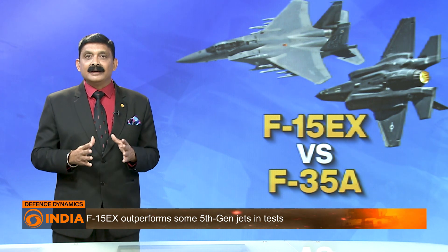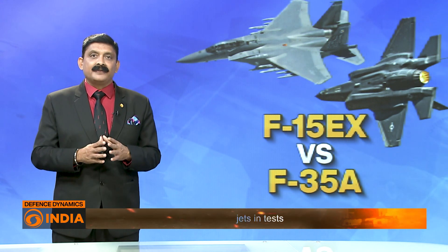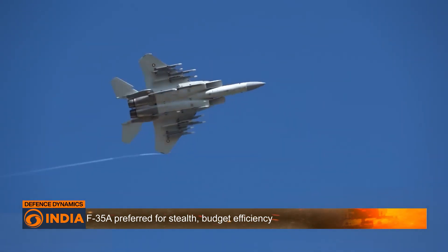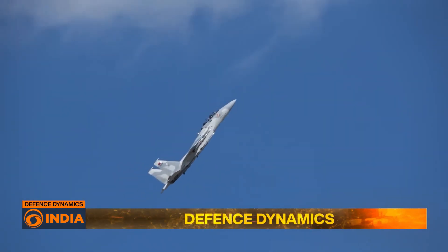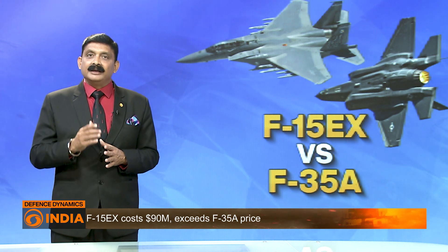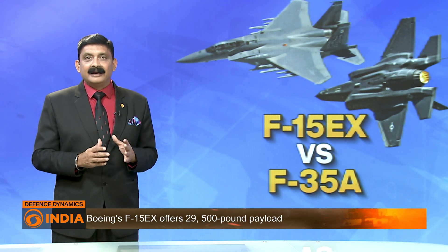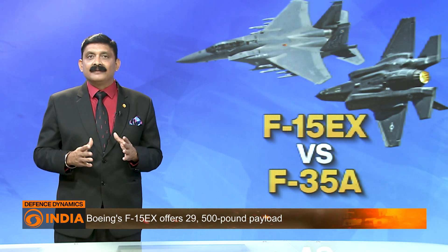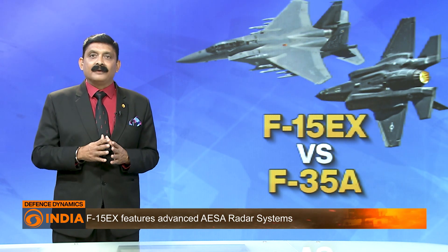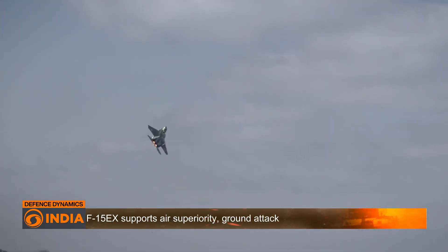Manufacturing the F-15EX involves intricate assembly processes and stringent quality control measures, with the jet's sophisticated systems and components adding to the complexity and cost of production. The infrastructure required for producing the F-15 was phased out long ago, and rebuilding such infrastructure requires significant time and resources. Apart from the initial cost, the F-15EX has high life cycle costs including maintenance, upgrades, and operational expenses, as its advanced systems require specialized training and support, which can strain defense budgets. One upside, however, is that the F-15EX has a much longer flight time, albeit at significant financial cost.